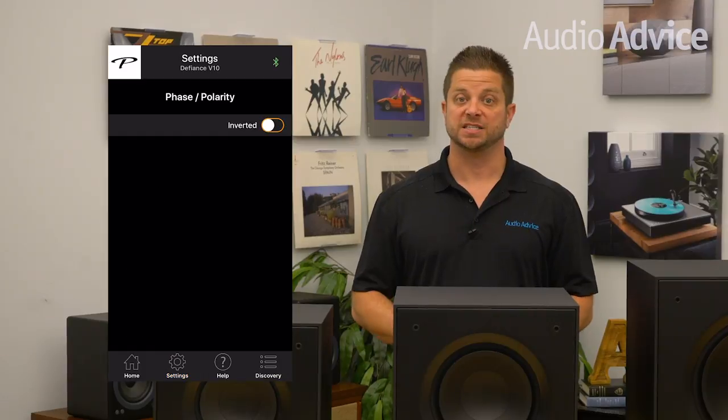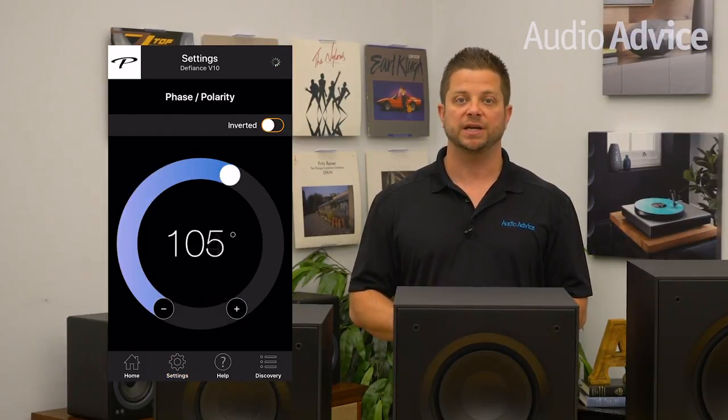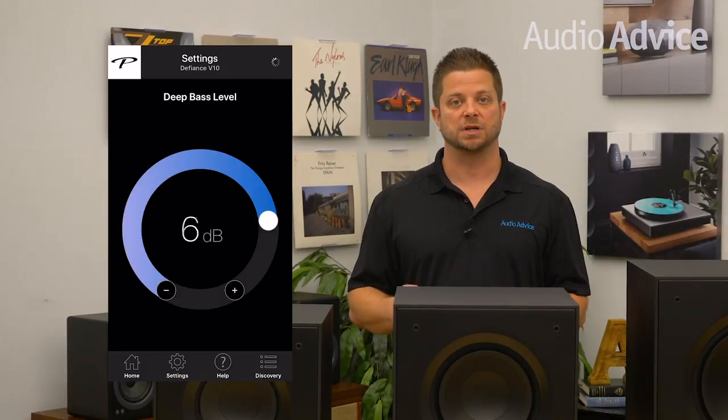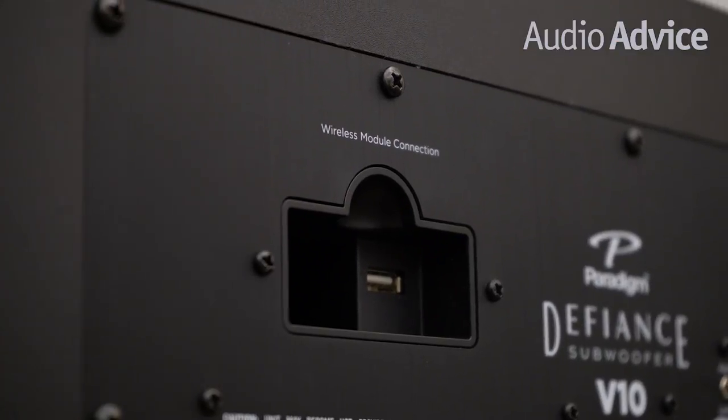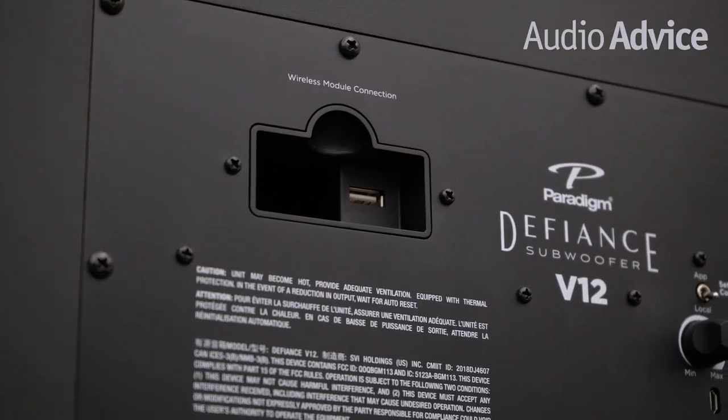The adjustments you'll have access to via the app are the volume control, the type of filter, and frequency setting — meaning you can change the slope type for your subwoofer. Instead of just zero or 180 on the phase, you get the complete range, and finally a deep bass level output which only boosts the lowest tones. In addition to app control, the V10 and V12 also give you optional wireless connection. You can purchase an additional kit from Paradigm for $199 that includes a transmitter and receiver, if you need to place your sub in a location where running wiring is impossible.